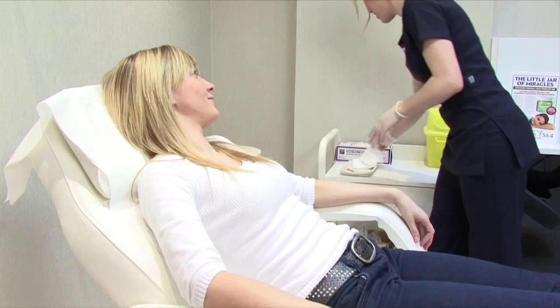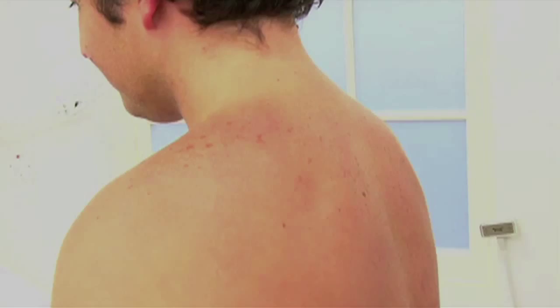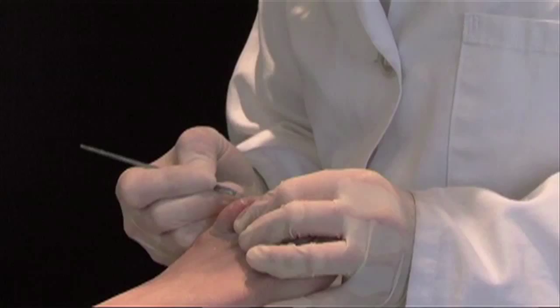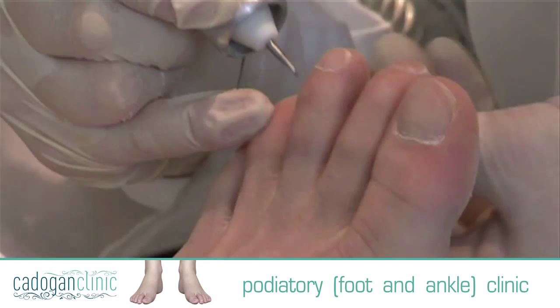These include the Aesthetics Clinic offering the latest in non-surgical and laser treatments, the Vascular Clinic offering the latest vein correction procedures, the Mole and Skin Cancer Clinic, and the Podiatry Clinic offering the latest in foot treatments and care.